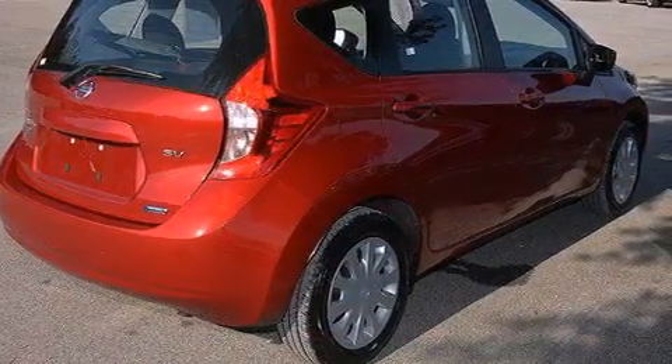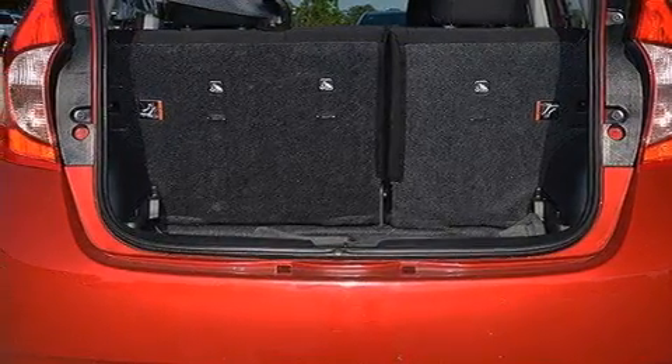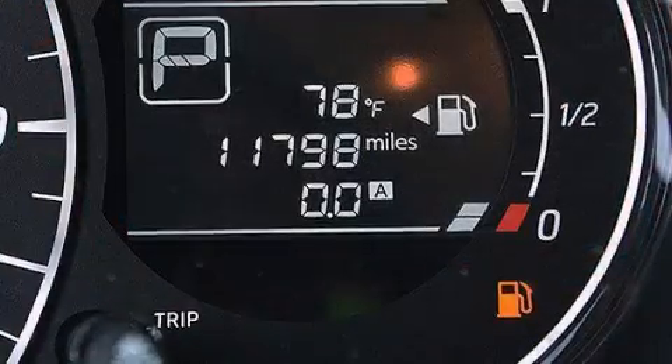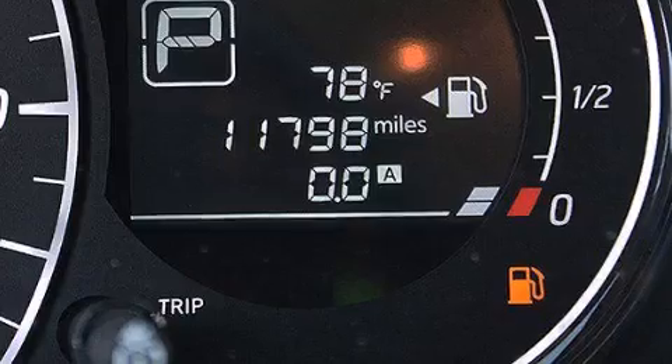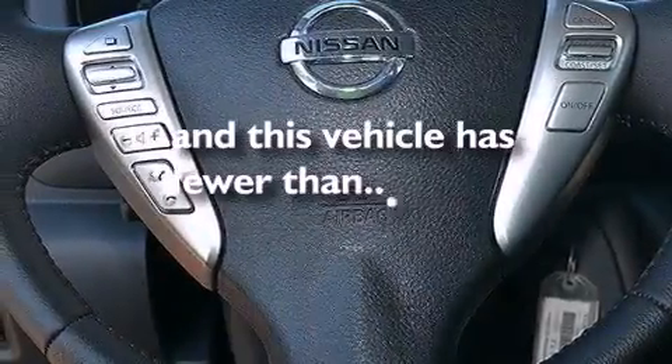The following features are also included: a low-tire pressure indicator, air conditioning, cruise control, a CD player, a leather-wrapped steering wheel, front multi-stage airbags, rear seat child-proof door locks, a pass-through rear seat, steering wheel controls, and this vehicle has fewer than 12,000 miles on the odometer.